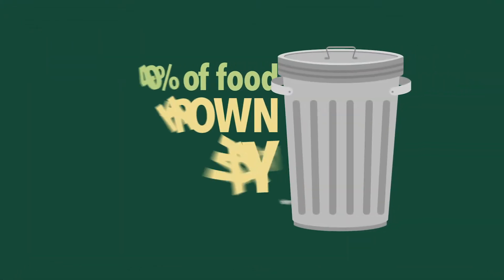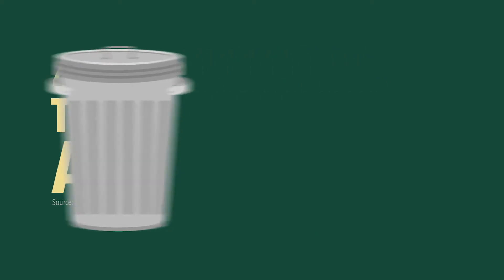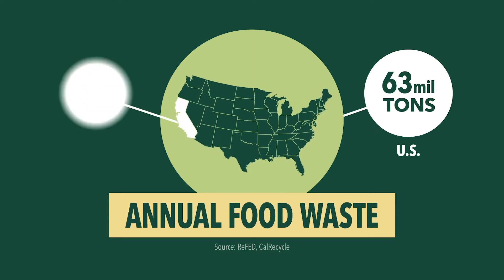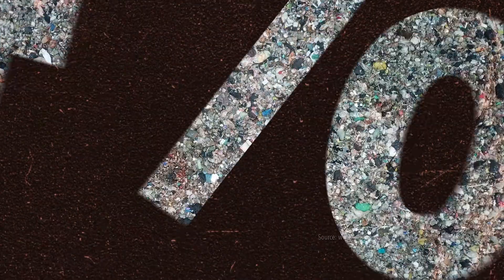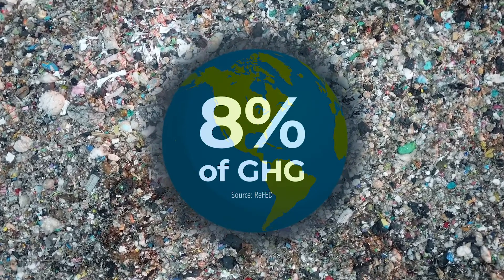Did you know 30 to 40 percent of the U.S. food supply is estimated to be wasted? That adds up to 63 million tons of U.S. food and 6 million tons of California food wasted per year. 94 percent of that food waste ends up in landfills or incinerators, contributing to 8 percent of global greenhouse gas emissions.